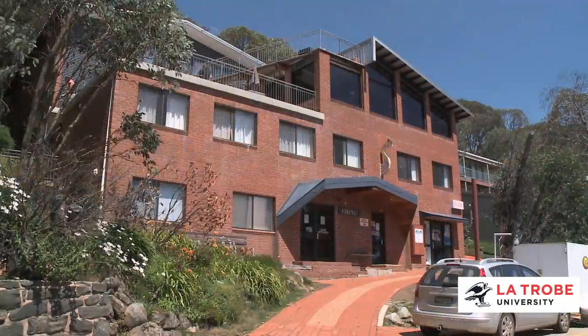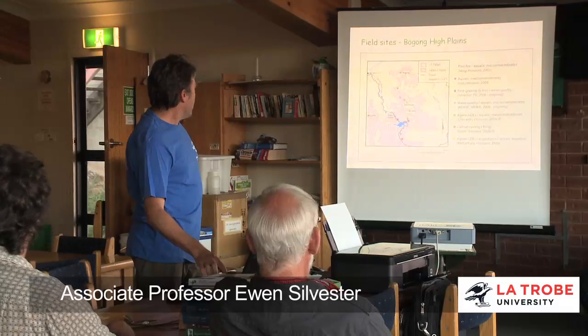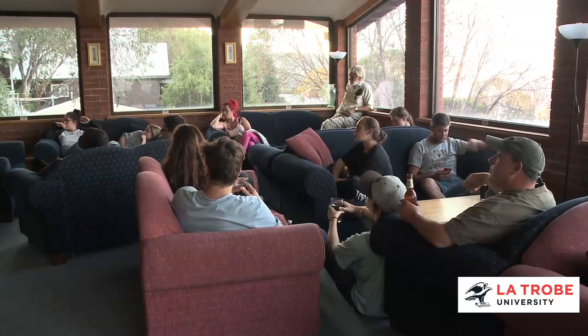The subject involves a week-long field trip to Falls Creek. In Wodonga we have a fair range of expertise in field biology in our department, and so we like to pass on as much of that experience as we can to our students.